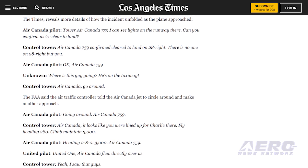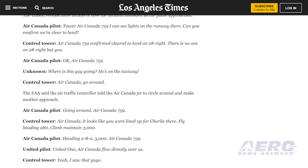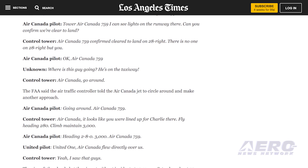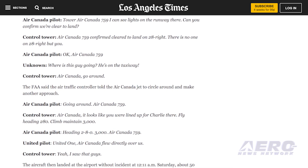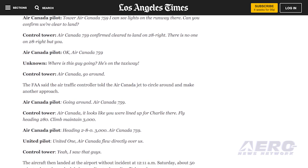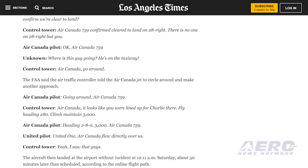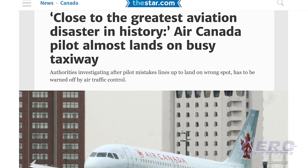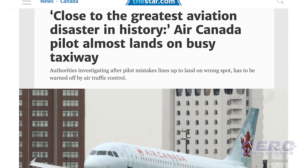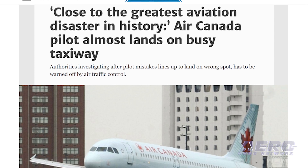Looks like we're lined up here. Fly heading 280, climb to 3,000 — Air Canada 759. United 1, Air Canada flew directly over us. Air Canada flew directly over us. Yeah, I saw that guy. The flight eventually landed about 50 minutes behind schedule. Air Canada did not reply to requests for comment on the incident. The FAA is investigating.